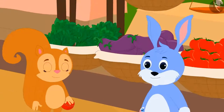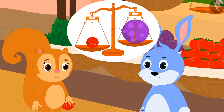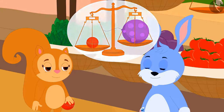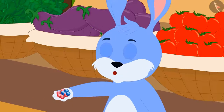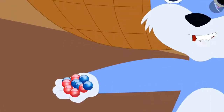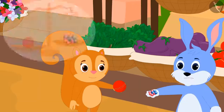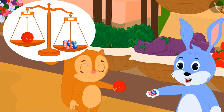As soon as Bunny came to know that Chanda's cricket ball is heavier than Appu's balloon, he immediately told Chanda, 'Even though your ball weighs more than Appu's balloon, I have ten marbles and you only have one ball. So my ten marbles will definitely weigh more than your one ball.'